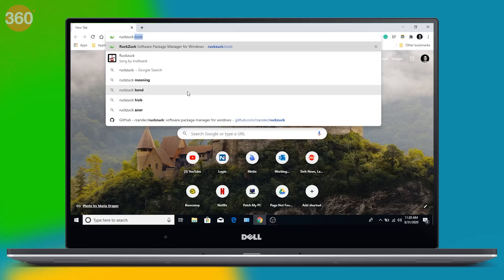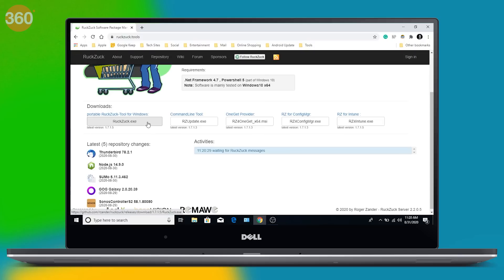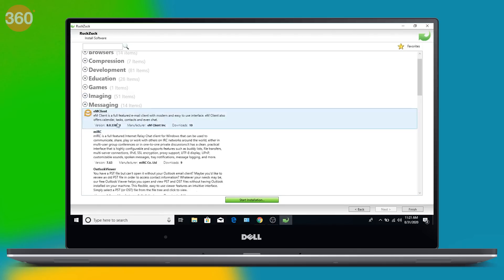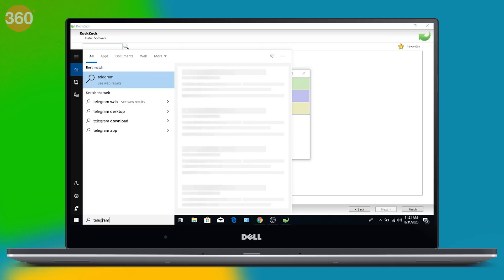My third and last pick for this list is Rucksack. Similar to Patch My PC, you'll need to download the exe file for Rucksack on your computer. Visit Rucksack.tools and under Downloads, click Rucksack.exe to download it. Open Rucksack — the interface is pretty straightforward. Hit Install New Software. On the next page, you'll find apps organized in categories. Open any category and choose multiple applications by pressing Ctrl and selecting them. Once done, hit Start Installation and these apps will begin downloading. Once your files are downloaded, they are automatically installed on your computer.